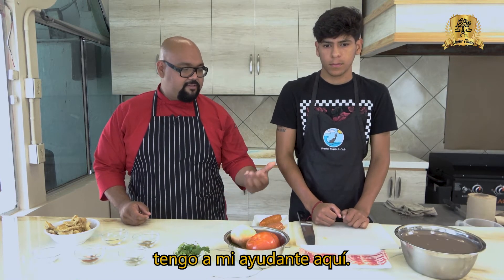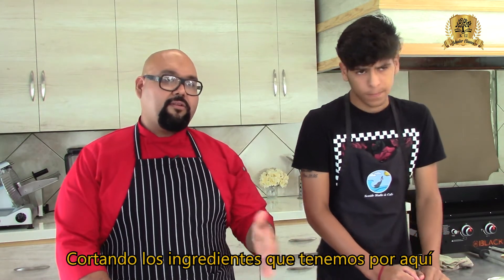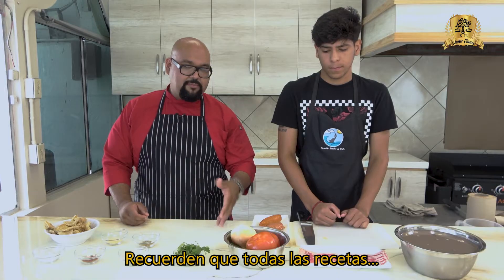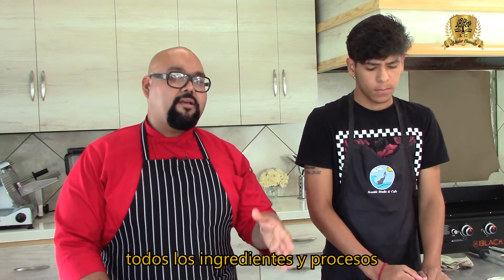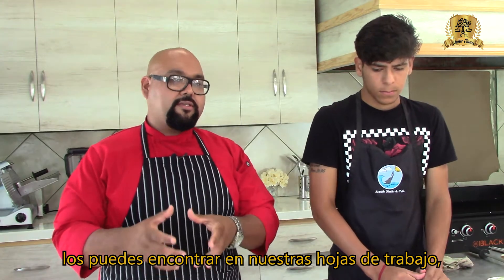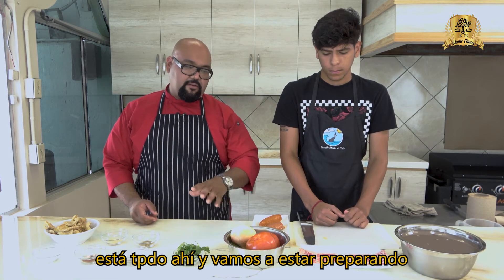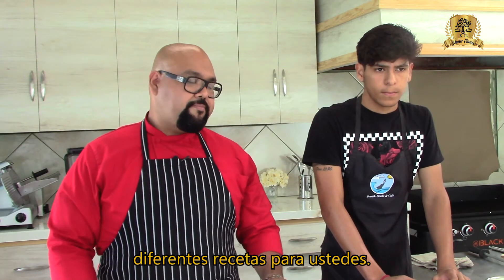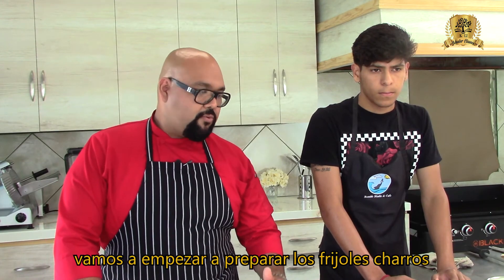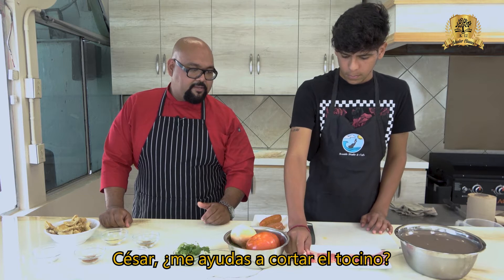We're back and ready to prepare the frijoles charros. I have my helper here, César, and he's going to help me cut all the ingredients. Remember, all the recipes, ingredients, and processes can be found on our worksheets on our website. We're going to be preparing many different recipes for you. So let's start — César, can you help me cutting the bacon?